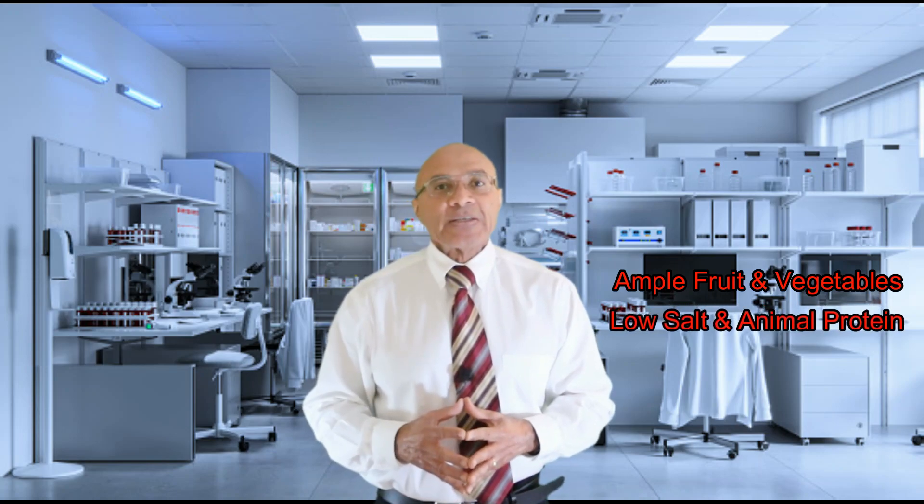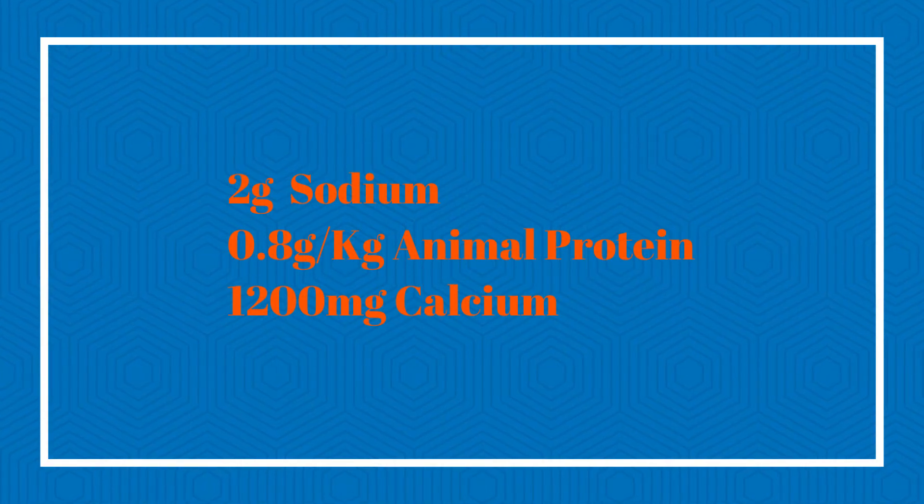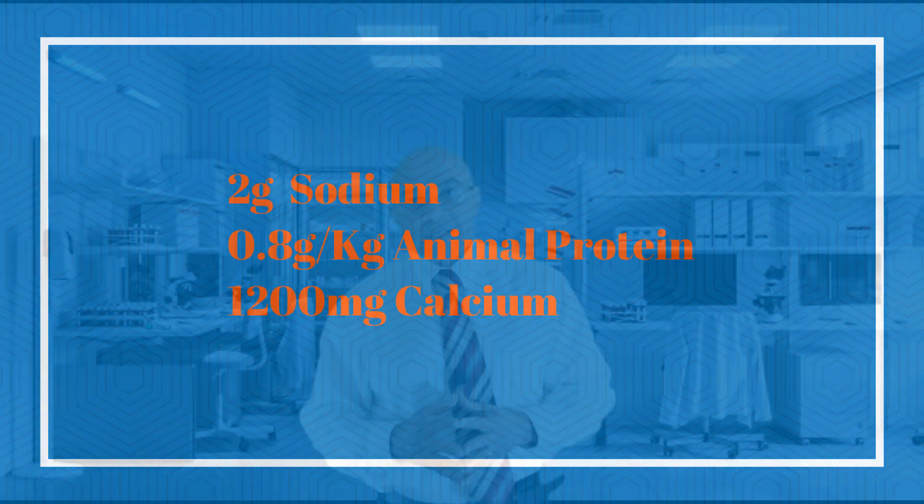It is also well accepted that a diet high in fruits and vegetables and low in sodium and animal protein, along with adequate quantities of calcium, can significantly decrease the occurrence of kidney stones. Such a diet would contain no more than 2 grams of sodium and 0.8 grams per kilogram of animal protein and 1,200 milligrams of calcium.